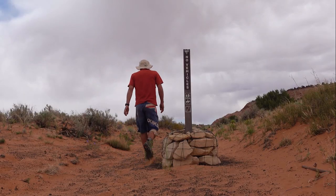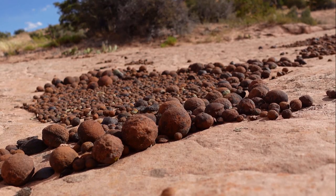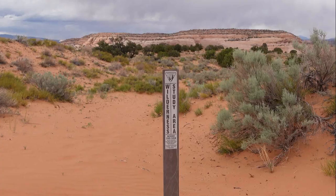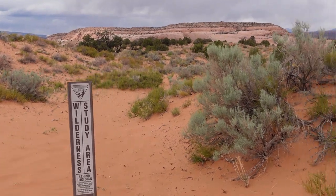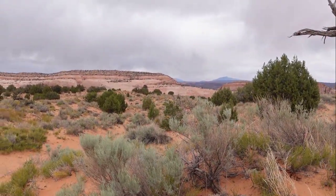From the end of the road you can follow an old track for a mile to the wilderness boundary. We've reached the boundary with the wilderness study area, so we should be able to go cross country to Spencer Canyon across there.